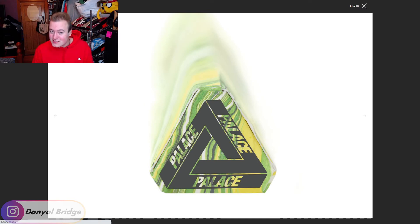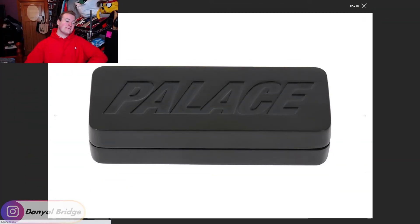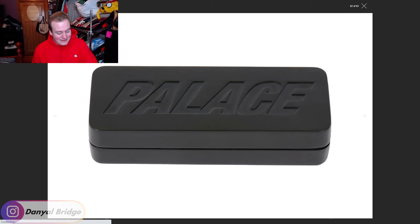We have one more accessory releasing this week. Here we are — the final item in week three. Palace is not releasing a tin; they are releasing dice. From my assumption, the Triferg is meant to represent the number three because of three dots and three angles of the triangle. That is all the items released this week.